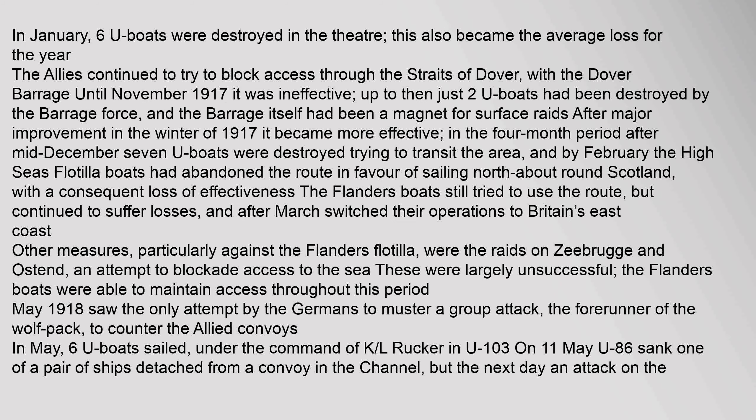In January, six U-boats were destroyed in the theater, which also became the average loss for the year. The Allies continued to try to block access through the Straits of Dover with the Dover Barrage until November 1917, but it was ineffective — up to then just two U-boats had been destroyed by the barrage force. After major improvement in the winter of 1917 it became more effective; in the four-month period after mid-December, seven U-boats were destroyed trying to transit the area. By February, the High Seas flotilla boats had abandoned the route in favour of sailing north around Scotland. The Flanders boats still tried to use the route but continued to suffer losses, and after March switched their operations to Britain's east coast. Other measures, particularly against the Flanders flotilla, were the raids on Zeebrugge and Ostend — an attempt to blockade access to the sea — but these were largely unsuccessful.